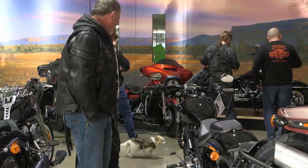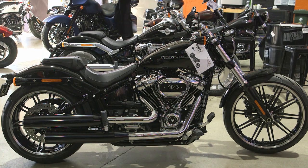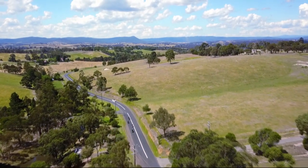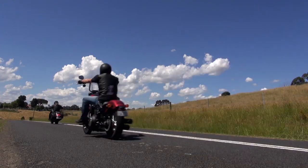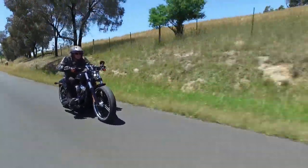Last week on HDTV, we popped down to Northside Harley-Davidson for the launch of the model year 2018 range of Harley-Davidson bikes. Being the nice people they are, they've given us a few to test ride. Leading the HDTV charge is Paul Hallam, and today he's starting on a real muscle bike.